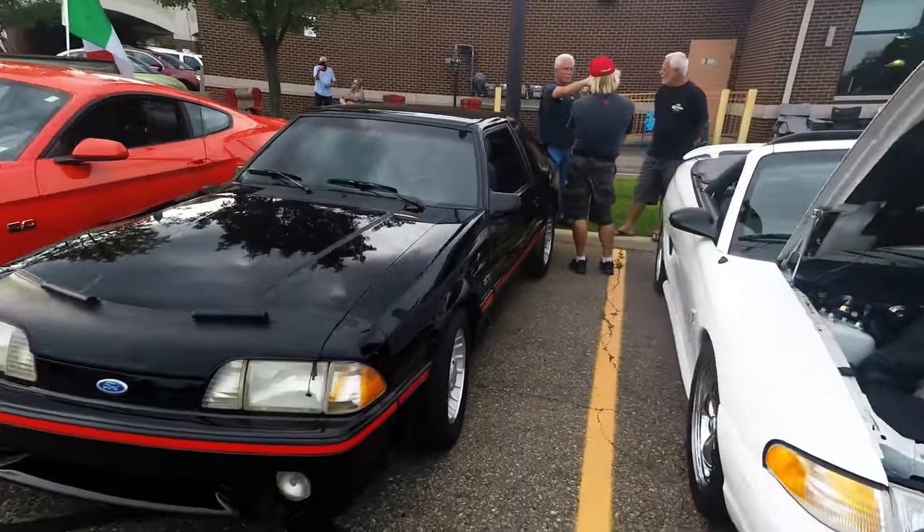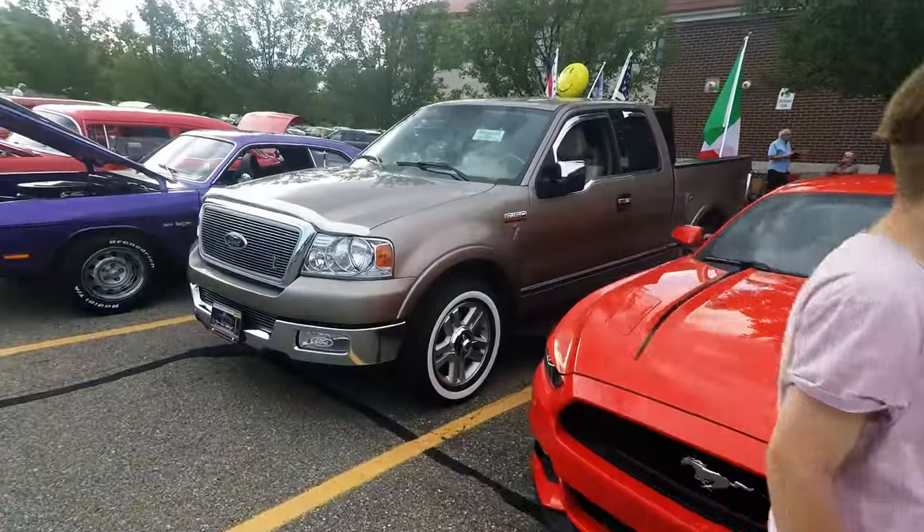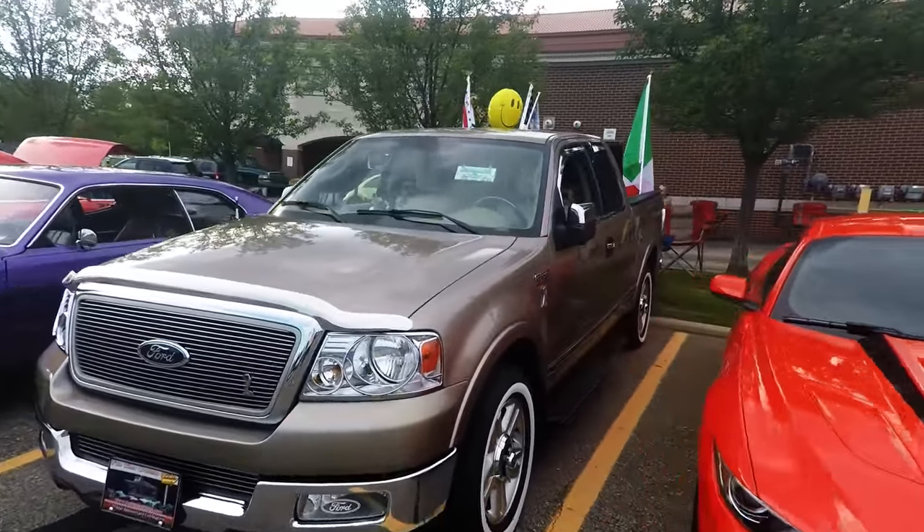This is Mustang Alley, huh? Yeah, usually the Mustangs are all parked a little long back there, way back behind that. That is an interesting piece right there.